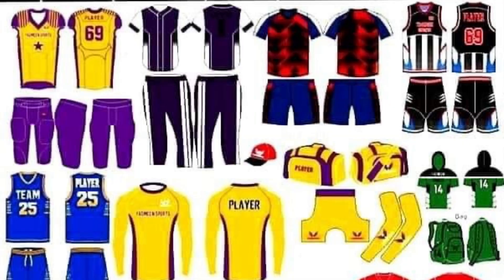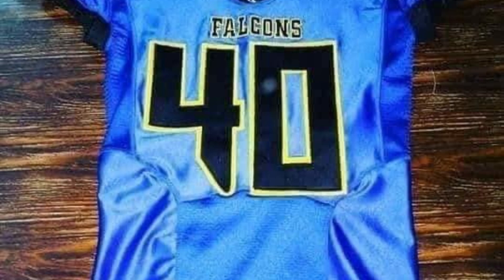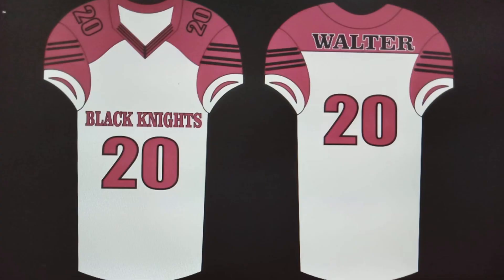So if you have a sports team — whether it's track and field, football, soccer, or basketball — they provide great quality products at a great price. The company is based in Pakistan and they export globally, including to the United States.